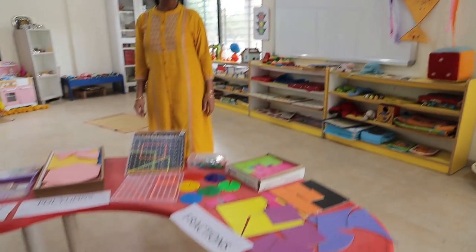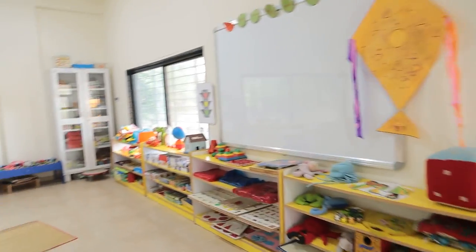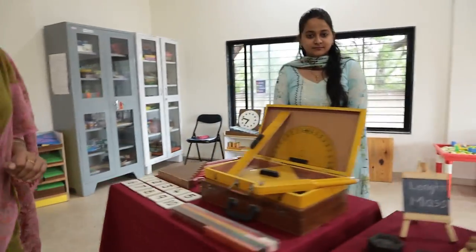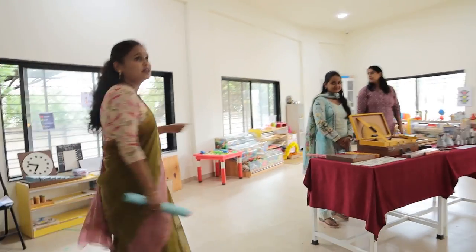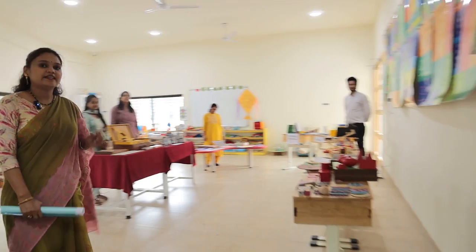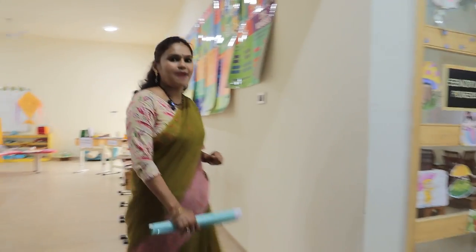We can see the different kits here — the fraction kits, ascending and descending, many polygons, measurements, and the teacher's favorite teaching aid: the big geometry box. There are also a number of charts displayed on the wall. Teachers bring children here and also take teaching aids to the classroom for better understanding of maths concepts.